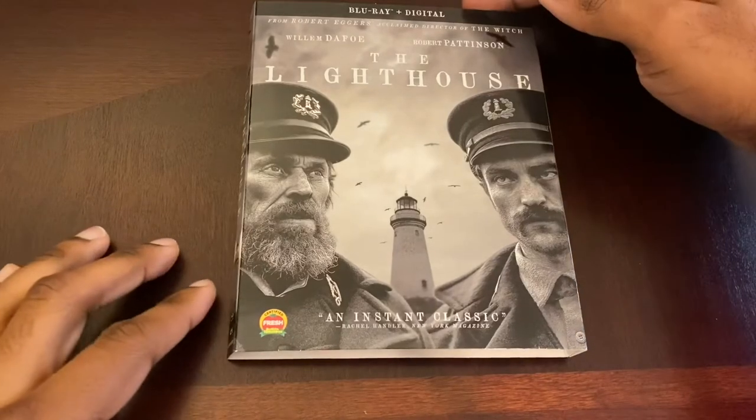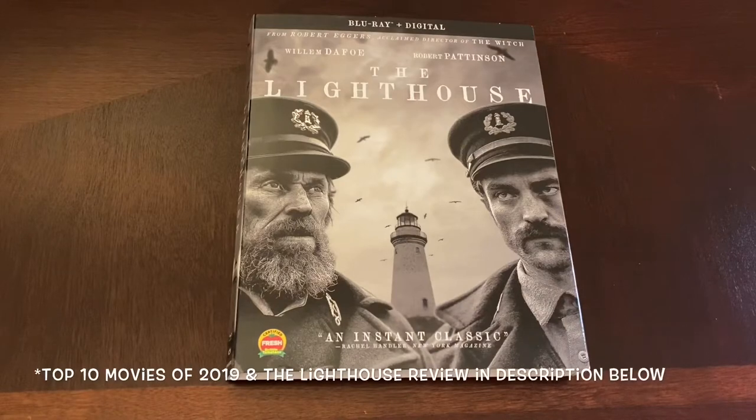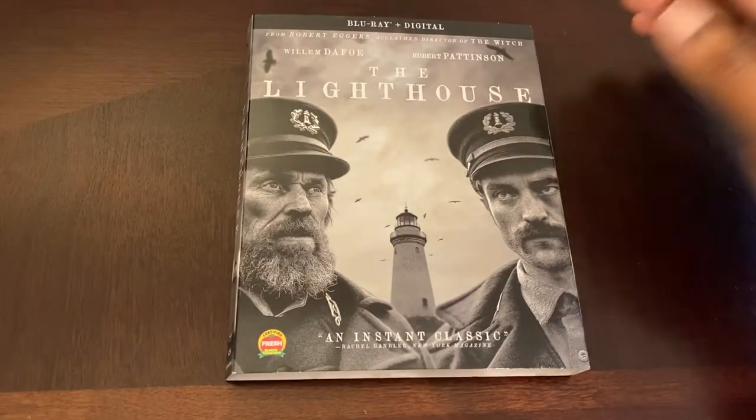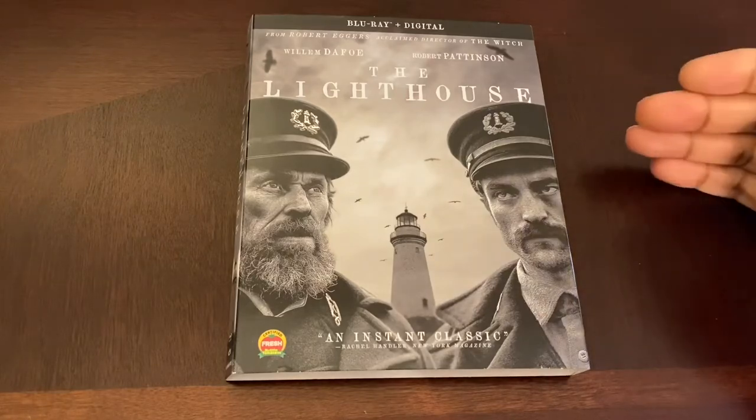This is directed by Robert Eggers, who also directed The Witch. If you saw my review for this film, I'll leave that video in the description below, along with where this film landed on my top 10 list. I'm not a big fan of The Witch, I'm not gonna lie — I'll have to re-watch it since I only saw it once.